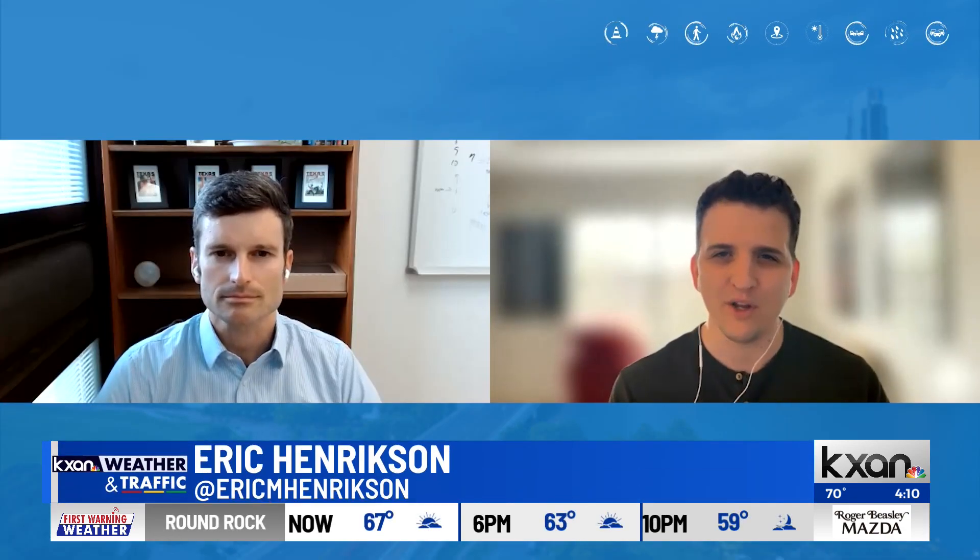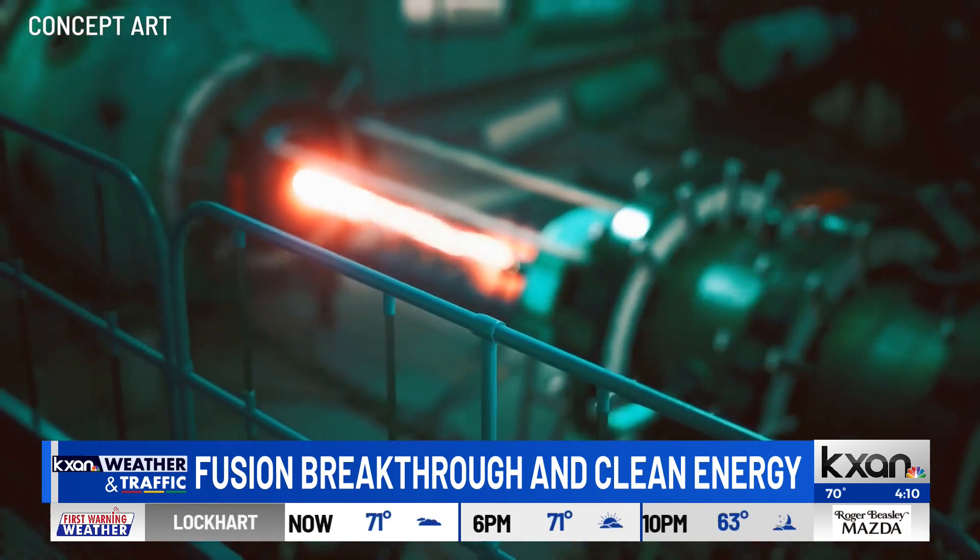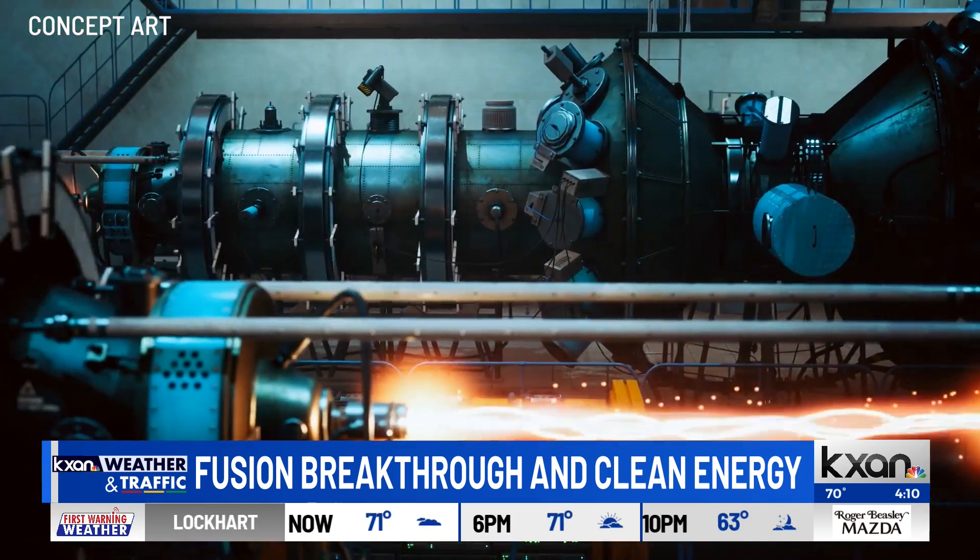The breakthrough itself involves lasers and fusion. But how does it impact clean energy? The breakthrough in fusion — getting more energy out than was put in — is the key. We've theoretically known how fusion could work for well over a century now, but we've never actually been able to get more energy out than we put in.